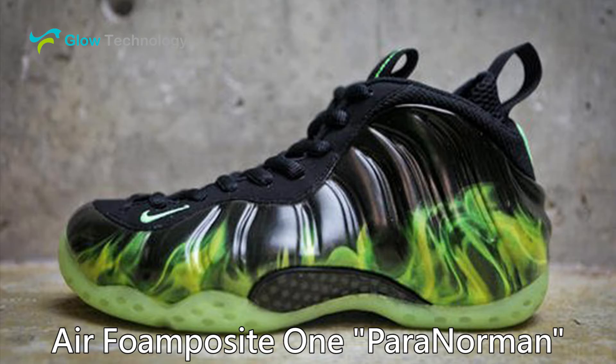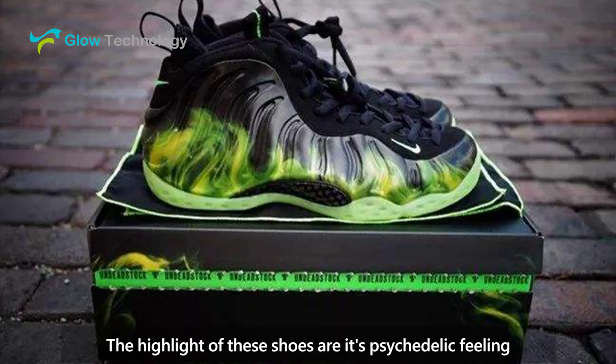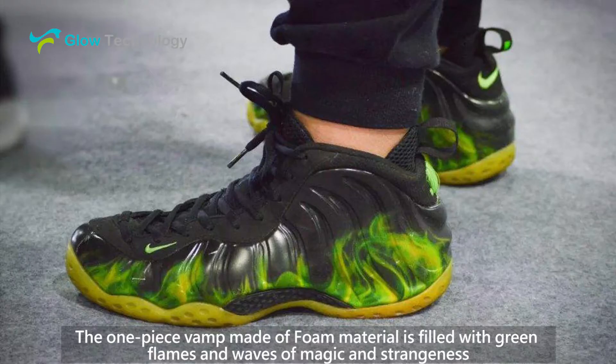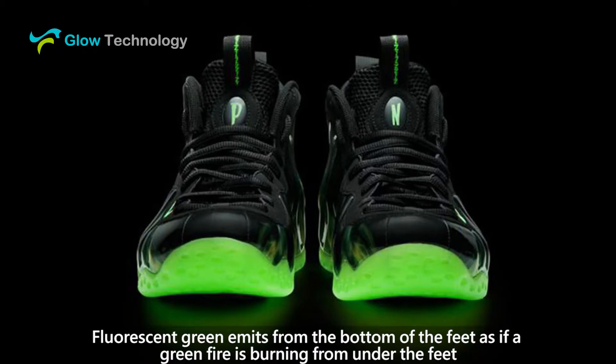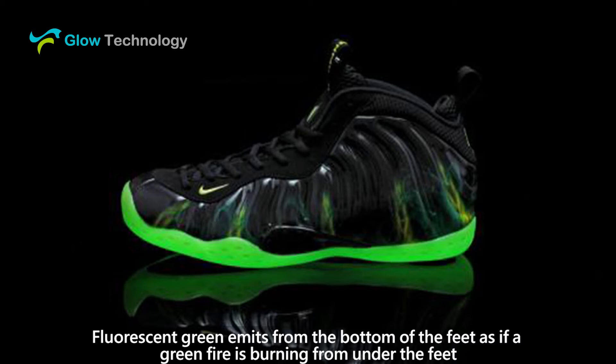Air Foam Posit 1 Paranorman. The highlight of these shoes is its psychedelic feeling. The one-piece upper, made of foam material, is filled with green flames and waves of magic and strangeness. Fluorescent green emits from the bottom of the feet, as if a green fire is burning from under the feet.